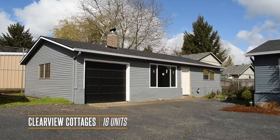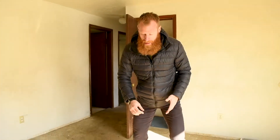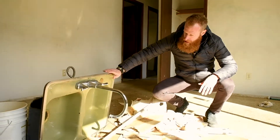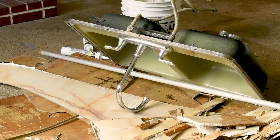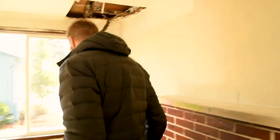First and foremost, we've got demo work going on. We've pulled out the sinks in the kitchen — they were just old, dingy, green avocado things, all beat up and nasty — and we're going to replace them with some stainless steel. We've got some fun things to show you that we've encountered.